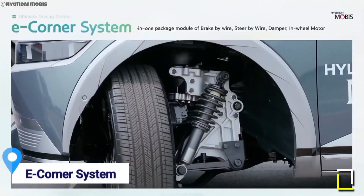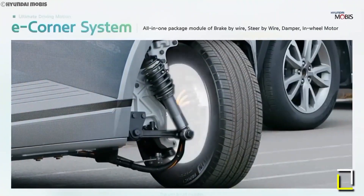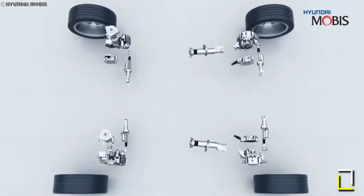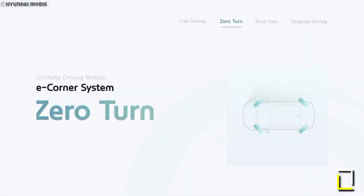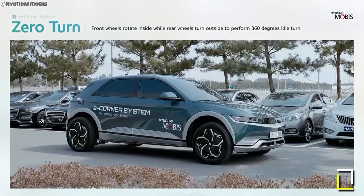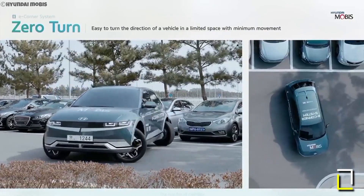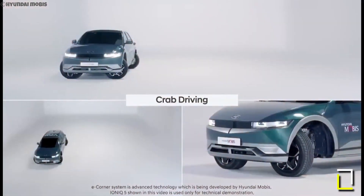Hyundai Mobis, a South Korean car parts company, developed a system that allows all four wheels to turn 90 degrees. This system, called crab walking, enables a car to move sideways like a crab and parallel park in tight spaces. The system also allows for zero turns, which are on-the-spot U-turns. Hyundai Mobis unveiled the e-corner system at CES 2023, demonstrated on a Hyundai Ioniq 5 EV.